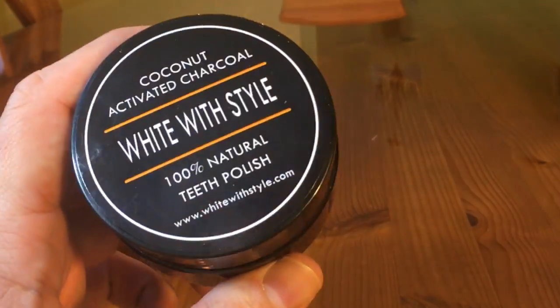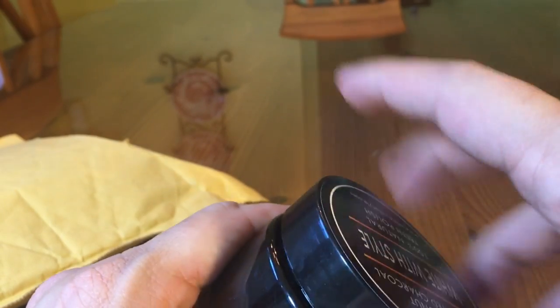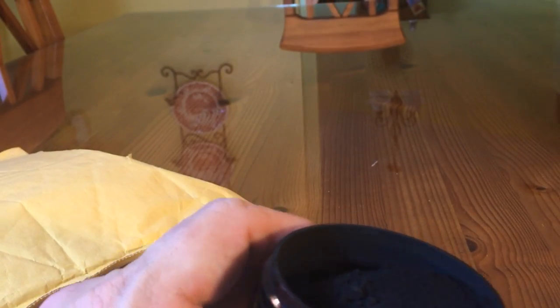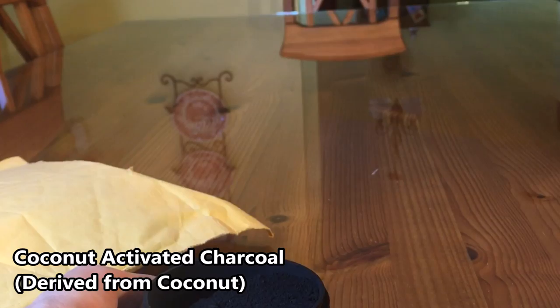Medical College fans, if you've watched this channel you've probably seen some pretty amazing, disgusting, and bizarre mouths, including the plaque removal clip. But today we're going to focus on something a little lighter. This is coconut activated charcoal by White with Style. This high quality charcoal goes on your toothbrush and absorbs those micro stains on your teeth to get them whiter and brighter throughout the day.